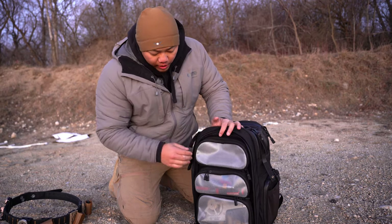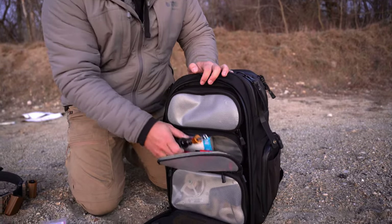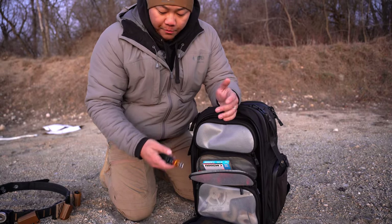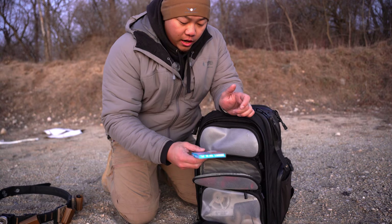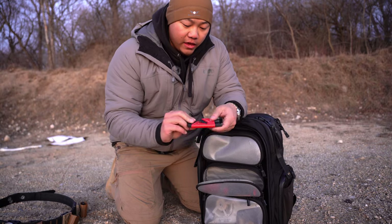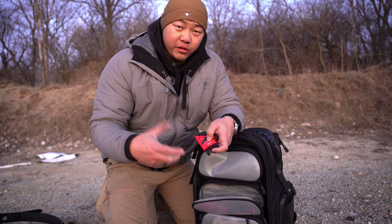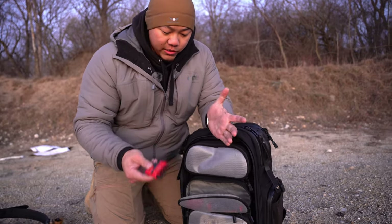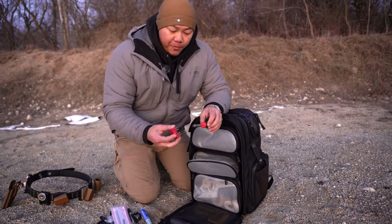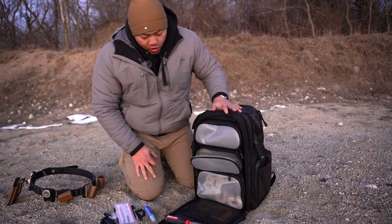Down here is my tools pouch. I have a torque wrench — torque wrenches are very useful and you really should have one if you're mounting any sort of optic. I've got staples for my stapler, a bunch of Allen wrenches — including a 0.050 size for that tiny screw under the optic on M&P guns — covering all the sizes I need. And a bit driver with a bunch of different bits. That combination should tackle anything I need.